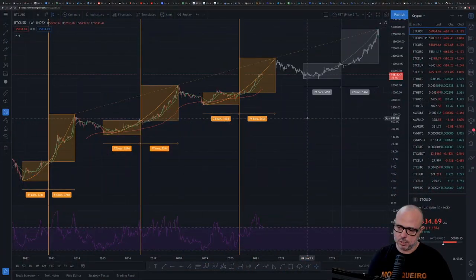Hello guys, welcome to another video. Today I hope to have a really quick video — there's not a big difference from yesterday in the price action, so let's go directly to the charts and check what's happening.